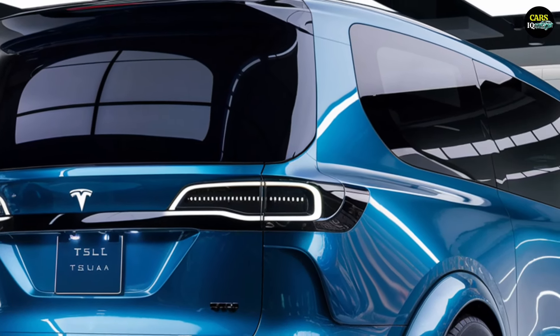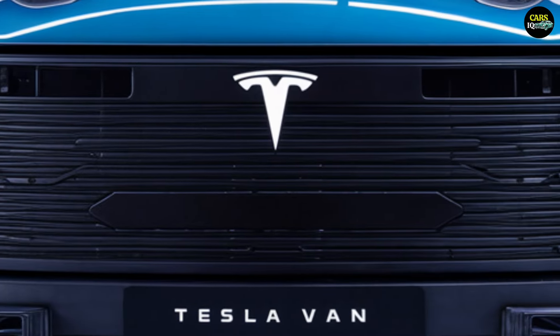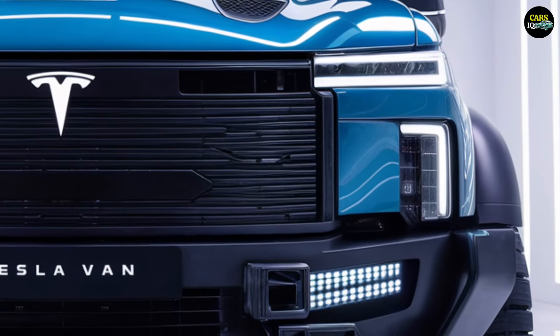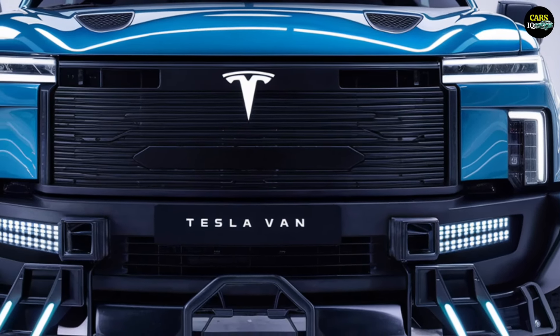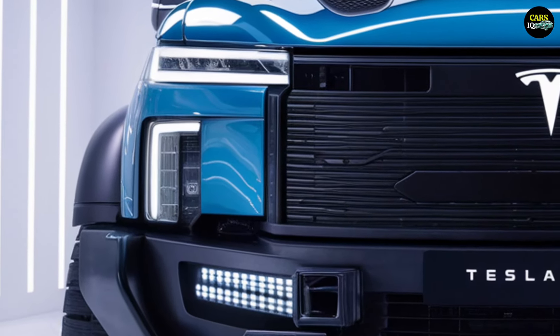The 2025 Tesla van features a futuristic design that reflects modern trends, embodying Tesla's signature minimalist aesthetic. The vehicle showcases smooth lines and aerodynamic shapes, giving it a sleek and contemporary appearance.